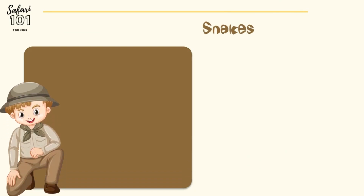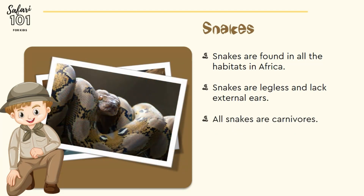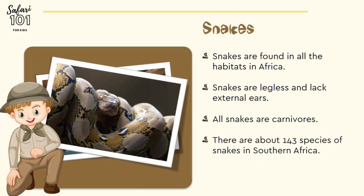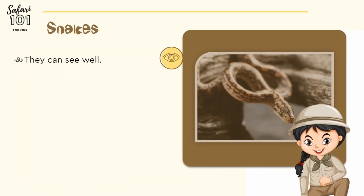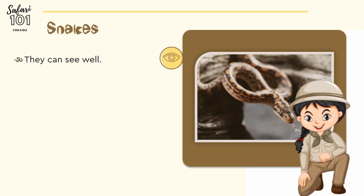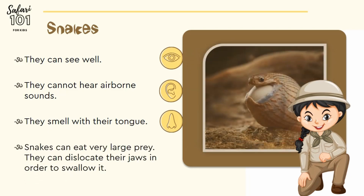Snakes are found in all habitats in Africa. Snakes are legless and lack external ears. All snakes are carnivores. There are about 143 species of snakes in southern Africa. Their diet ranges from insects, frogs, fish, to medium-sized animals. Snakes can see very well. They cannot hear any airborne sounds, and they smell with their tongue. Snakes can eat very large prey, and they can dislocate their jaw in order to swallow it.